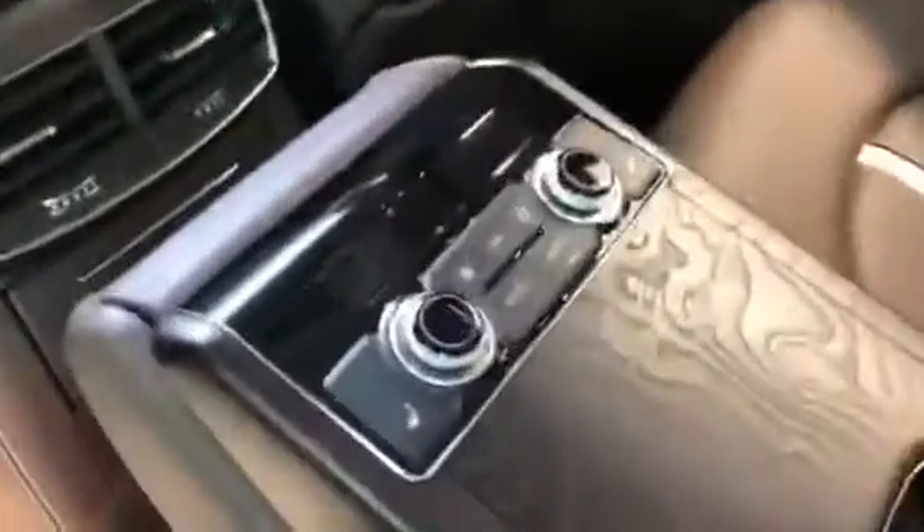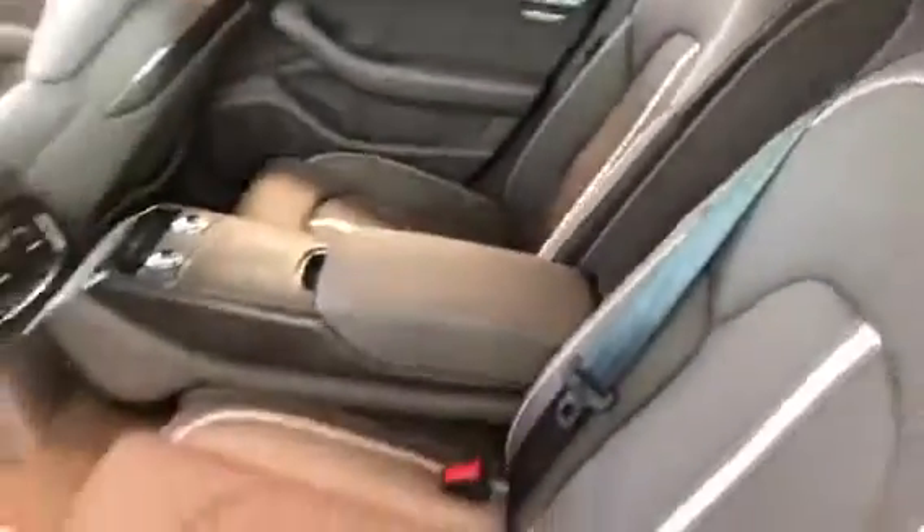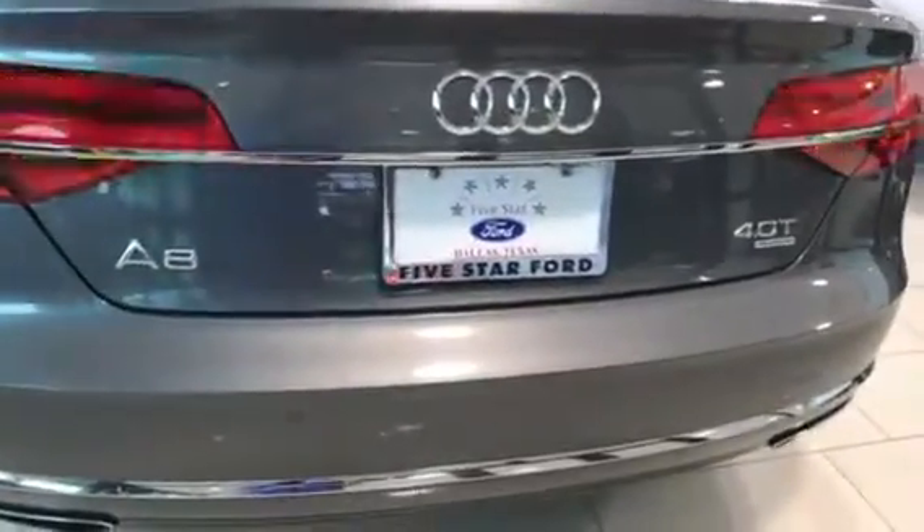You also have heated seats, climate control, mirror sensors, power tailgate, and your floor mats. This is a very luxury car.